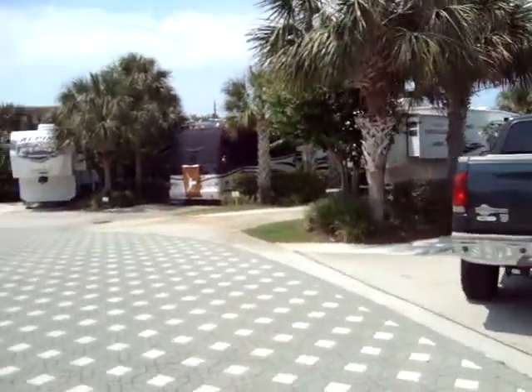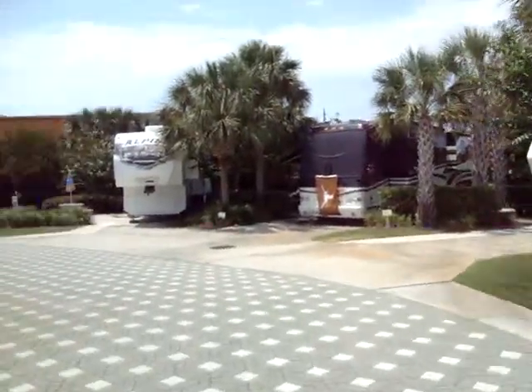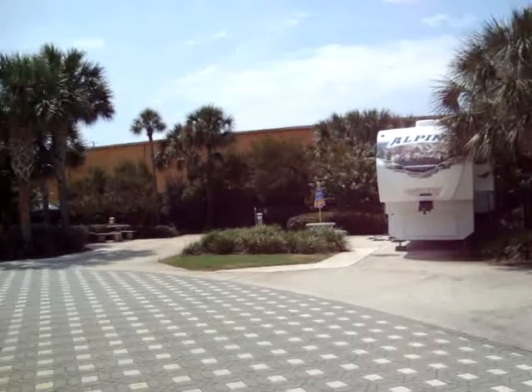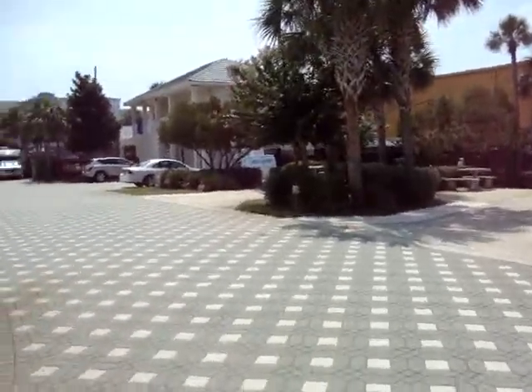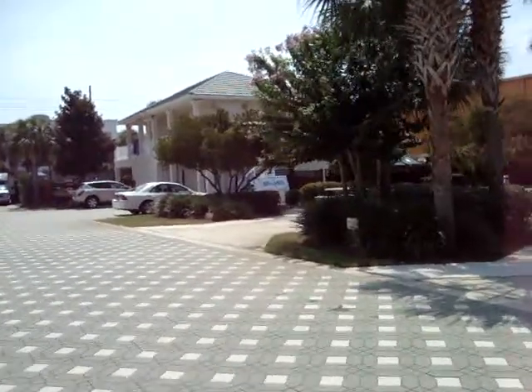It's set in a horseshoe shape. There's a swimming pool on site and also washrooms and showers for male and female, so if you didn't want to use your RV you've got the facilities here as well. Just walking over towards the office — that's where you check in.